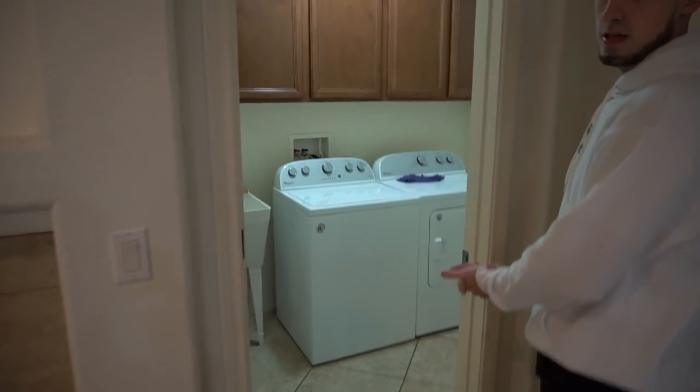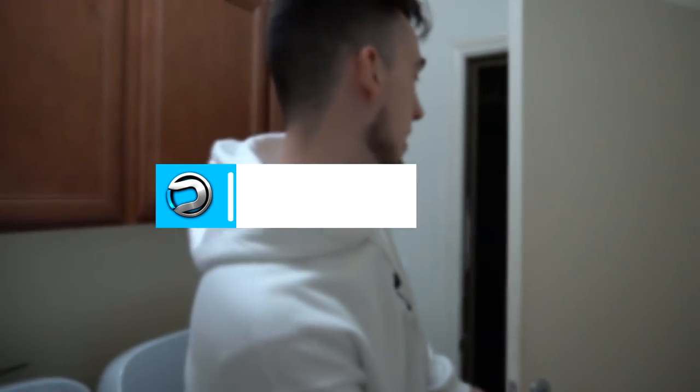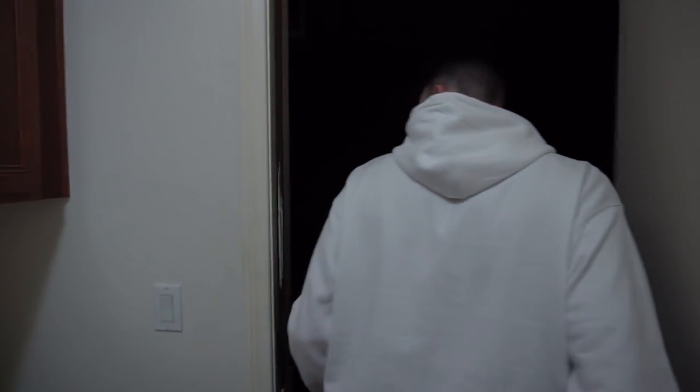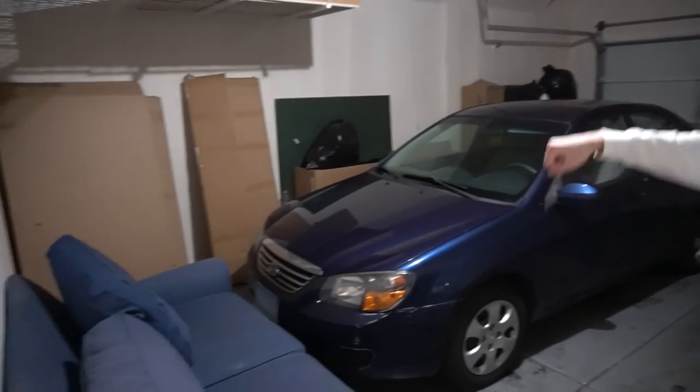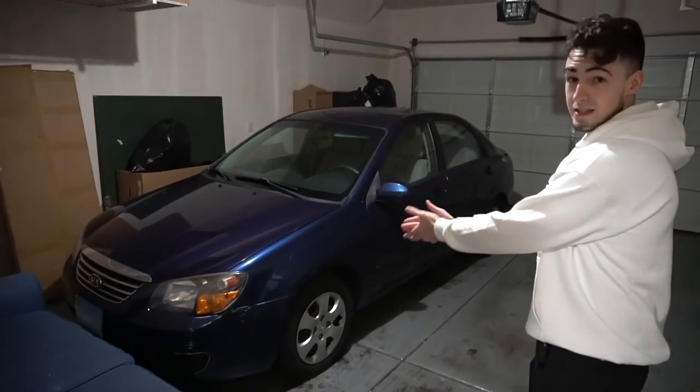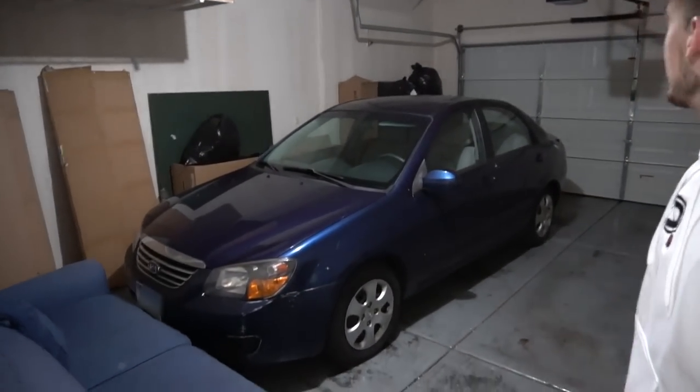Let me show you guys the garage real quick. It's a two-car garage. Right now Sixer's car is in here — we like to call it the Coop. Every time he's talking about the Coop, that's what he means — his Kia. We also got a bunch of boxes since we still moved in about a month and a half ago.